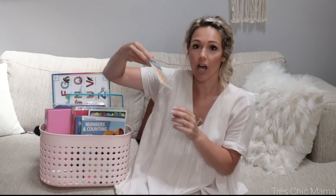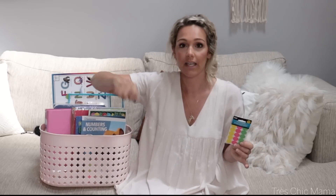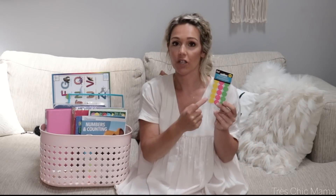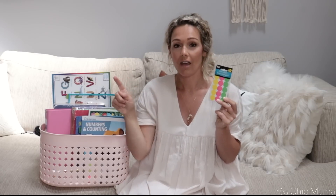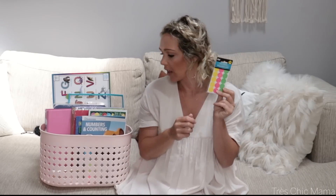Then I got some dot stickers. Sydney and I — I have several different toddler activity videos on my channel and she loves these dot stickers. What I do is I'll write either a word or a picture in marker, and then she places the dot stickers all around and covers up the lines. It's very good for fine motor skill development.